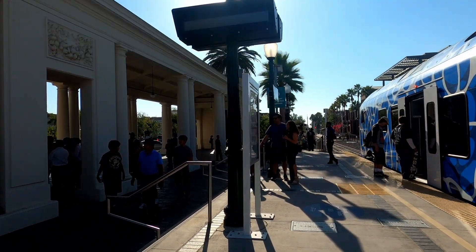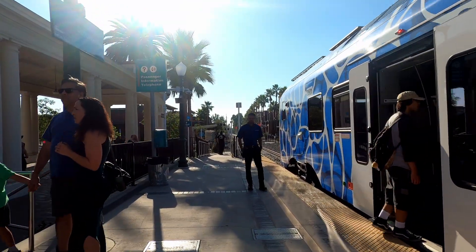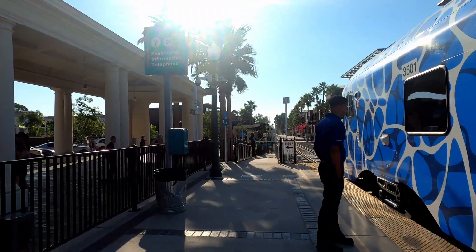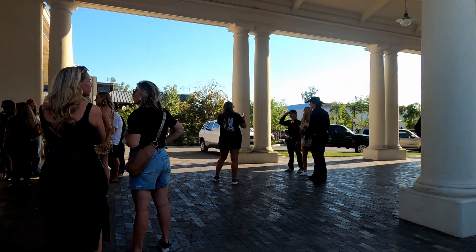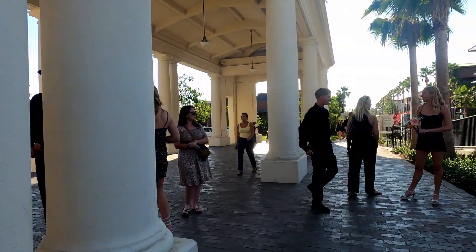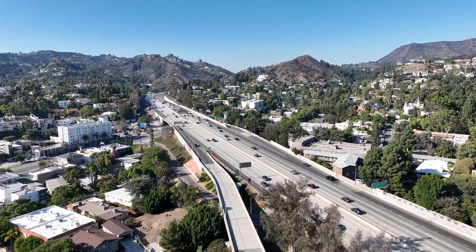That'll do it for our journey on North America's first hydrogen-powered passenger rail train, the Metrolink Aero Zemu. Like and subscribe for more great transit and urbanism content like this, but that's all for now. Until next time, I'll see you on that big, beautiful freeway!